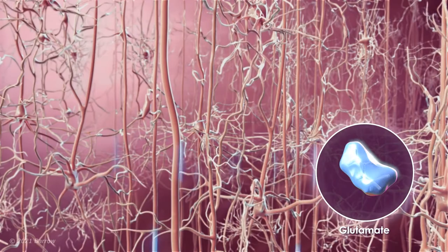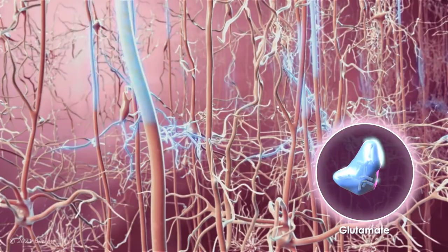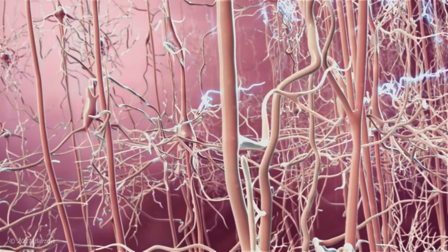NMDA antagonists like memantine work to balance out other chemicals in the brain such as glutamate, which tends to build up in Alzheimer's disease and other types of dementias. And when it is excessive, this chemical can actually further damage brain cells through a mechanism called excitotoxicity.